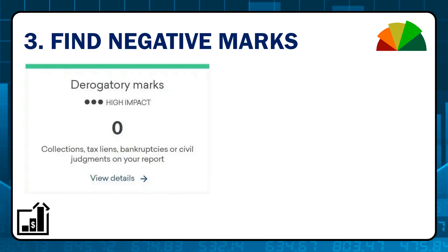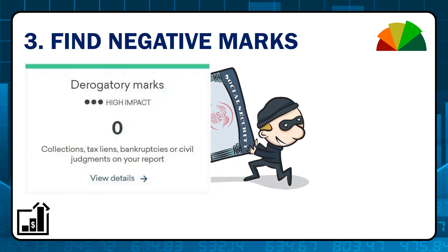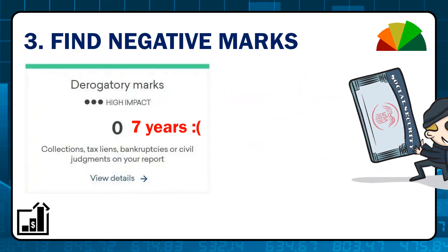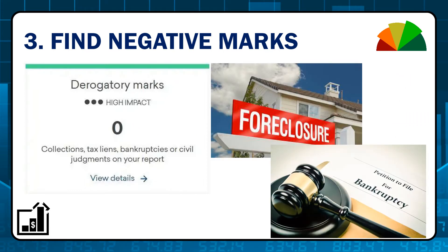Next step: find all the negative marks and verify them. Identity theft is very real and you may not realize some items on your report aren't even yours. Negative marks usually stay on your credit report for about seven years. The two big ones to look for are foreclosures or bankruptcy — either can greatly impact your score for about seven to ten years.